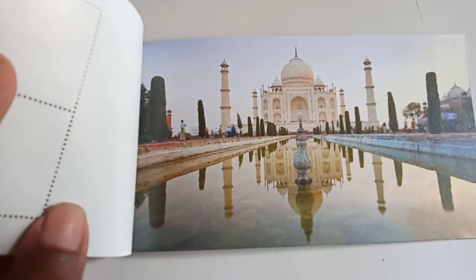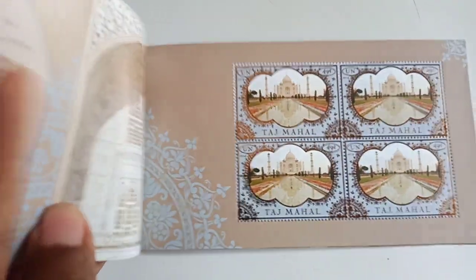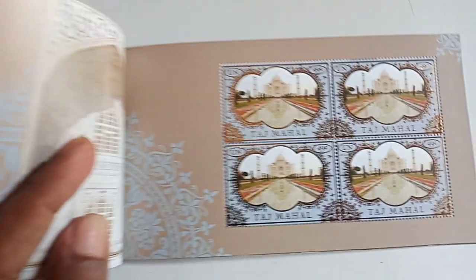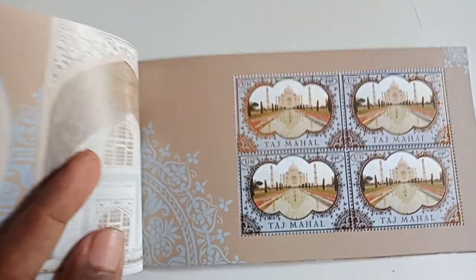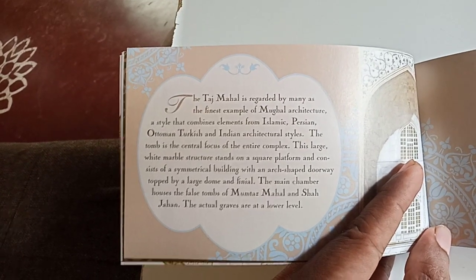Next is a beautiful picture of Taj Mahal. Here is the fourth set of stamps; each stamp's face value is 49 cents. Here are the details about Taj Mahal's architecture.